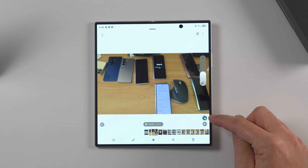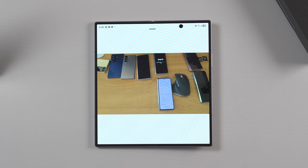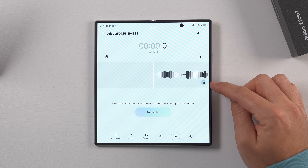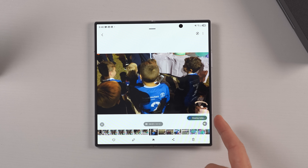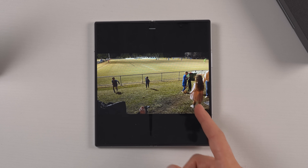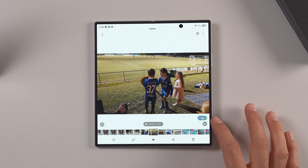Next is Instant Audio Eraser. I've spoken about this a few times already, but it deserves more time to shine. Audio Eraser is a great feature — it goes in and cleans up any background audio. Instant Audio Eraser now works in more areas: the gallery, Samsung Notes, voice recorder, and phone call recordings too. In the gallery, if you're scrolling through videos and want to play the audio, rather than erasing every single clip beforehand, you can just press the Instant Audio Eraser button and it'll clean up that background audio to play it nice and smooth.